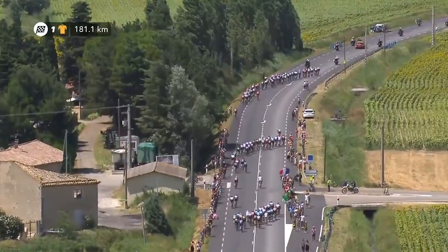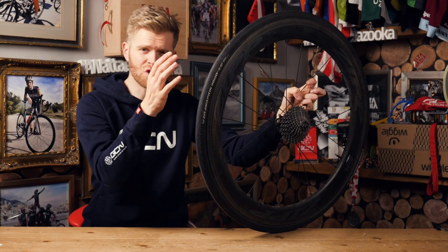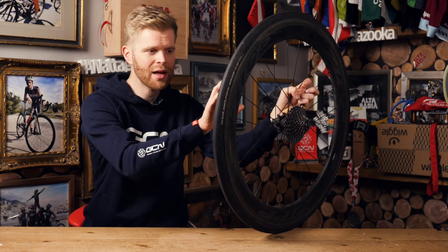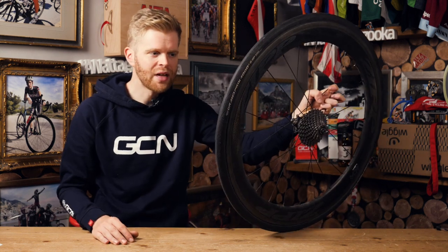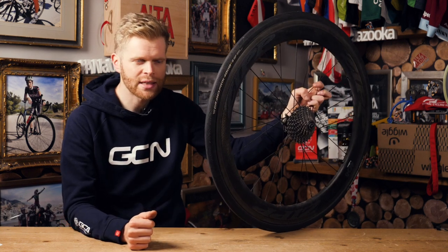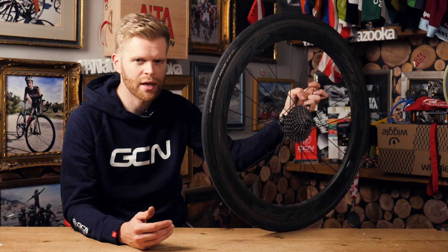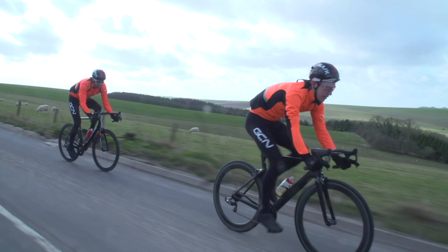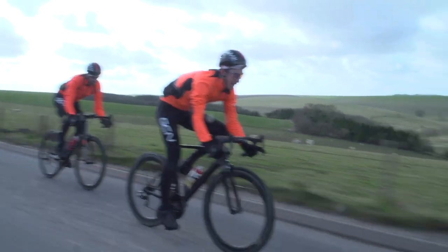At higher yaw angles, the airflow can suddenly detach from the rim. This causes a sudden drop in pressure and turbulence forming. An area of low pressure behind the rim effectively sucks it backwards, which is not ideal. This kind of aerodynamic stall is a similar concept to that in aeroplane wings, except that when an aeroplane wing stalls, it falls out of the sky. When a wheel stalls, you feel that twitch or the sensation of it catching the wind. This is disconcerting, potentially dangerous, and it slows you down.